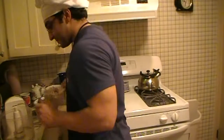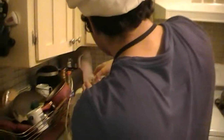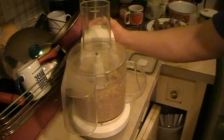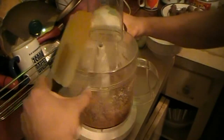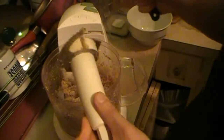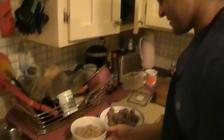Now we grind our walnuts — about a cup per person should be fine. I like it fairly crushed. Just take it out and put it in a bowl. Set the walnuts next to our other ingredients.